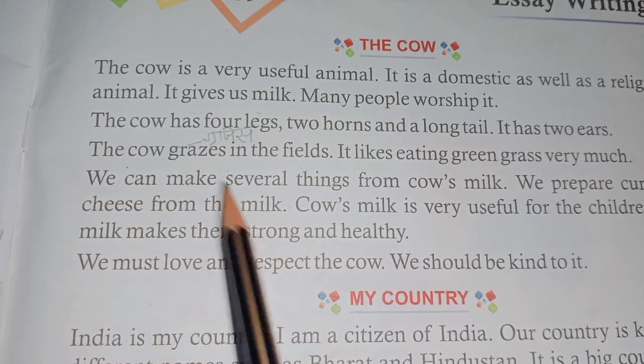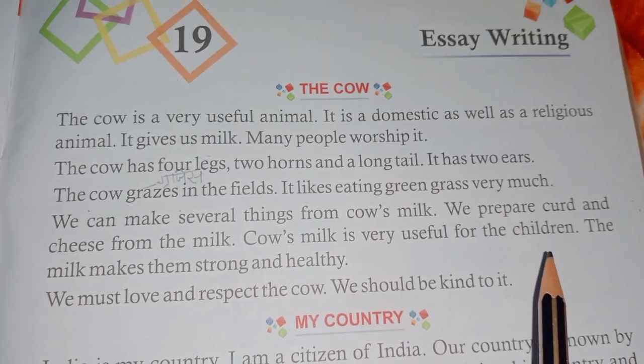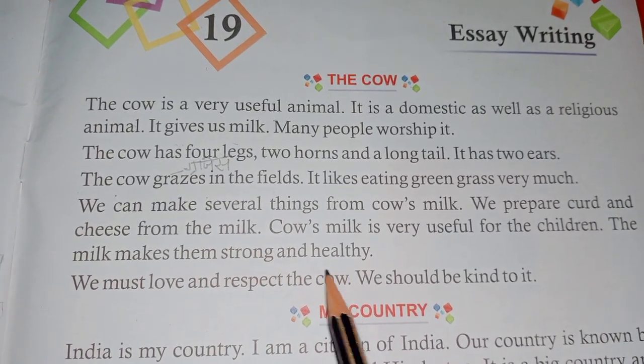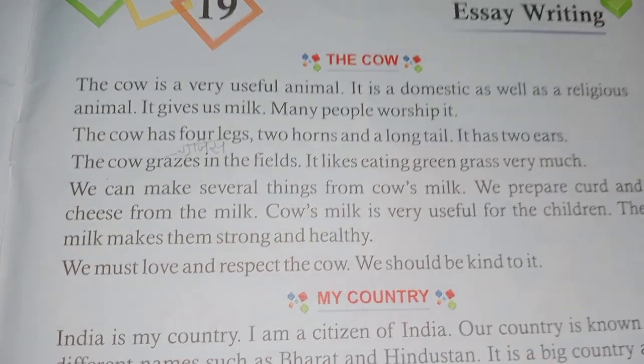We can make several things from cow's milk. We prepare curds and cheese from the milk. Cow's milk is very useful for children. The milk makes them strong and healthy.